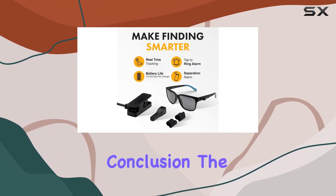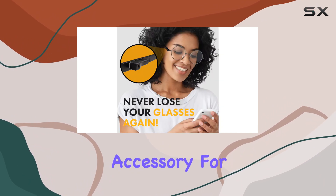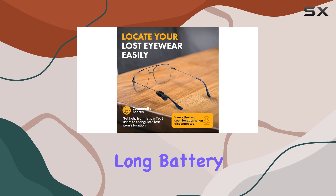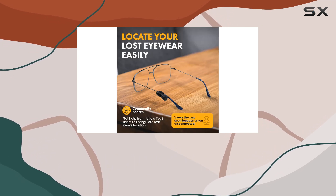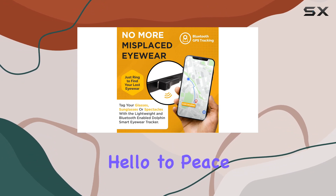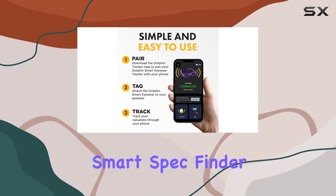In conclusion, the Dolphin Smart Spec Finder is a must-have accessory for anyone who wears glasses. Its compact design, long battery life, and seamless connectivity make it the ultimate eyewear tracker. Say goodbye to lost glasses and hello to peace of mind with the Dolphin Smart Spec Finder.